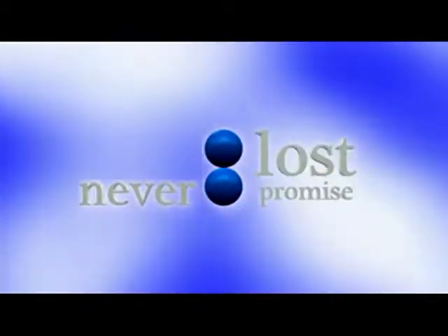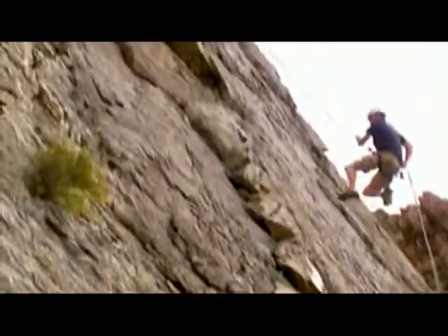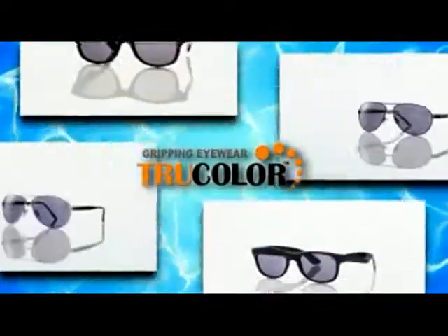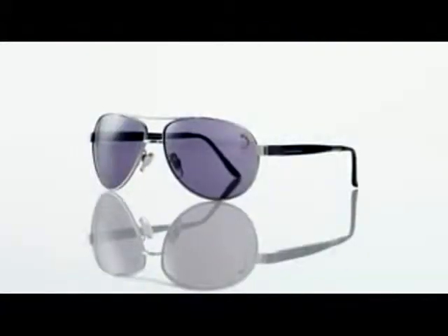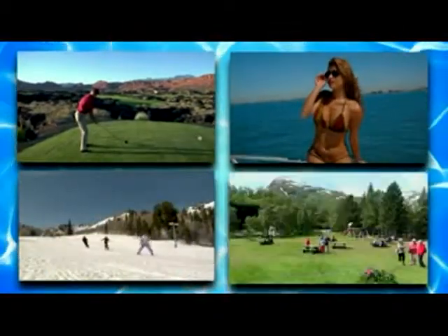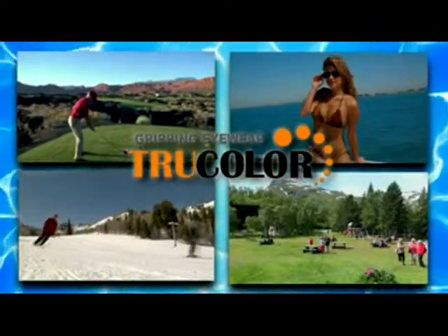That's the exclusive, never-lost promise. Now you can get in on the secret of the athletes and extreme sportsmen all around the world. And for the first time, we're offering these new True Color frame styles, all with the new and improved True Color features. Spring, summer, winter, or fall — True Color is the one for all.